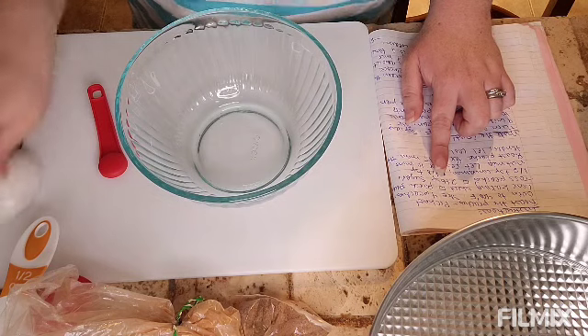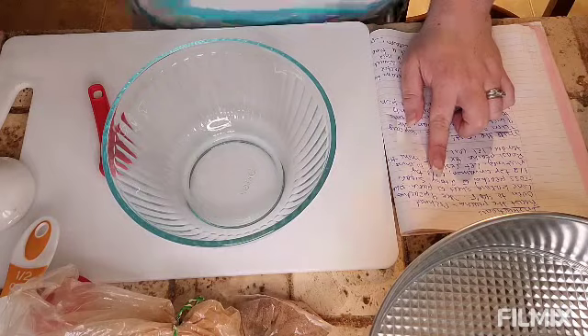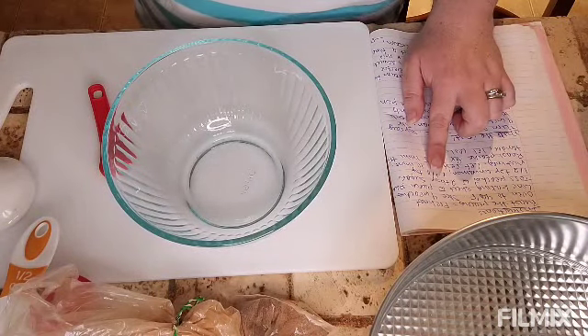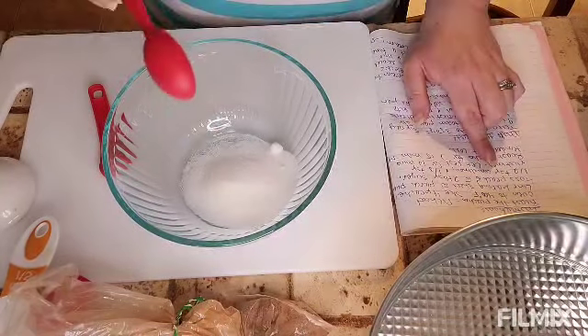Alright, so the first part — before we get to the graham cracker crust — we're going to heat the oven to 400, slice four peaches, and line a baking sheet with parchment paper. Hope you have your appetites! In a mixing bowl, we're going to mix two tablespoons of sugar and half a teaspoon of cinnamon.